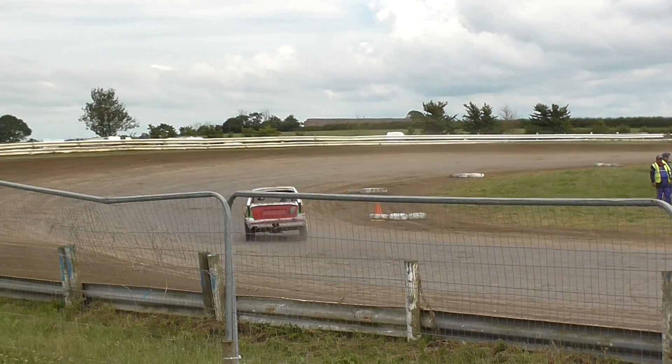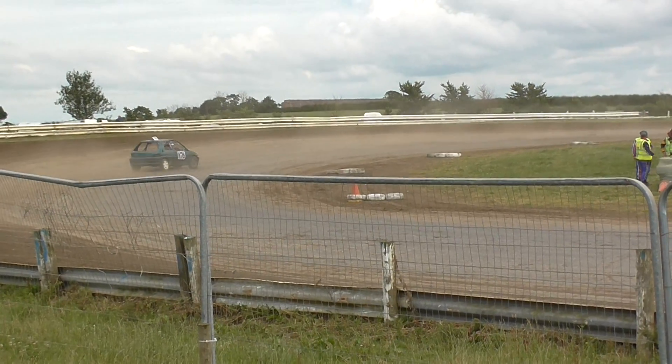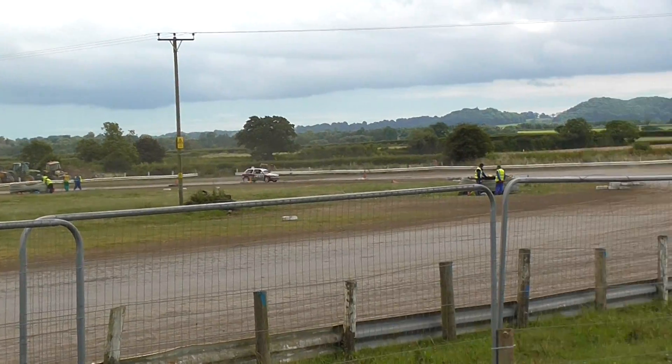Jeremy Stevens down here with the Southern D. It would be very good if anybody was brave enough to build a stock hatch to come out and play down here. It would be nice to see them down here, a little bit further south than Nottingham.